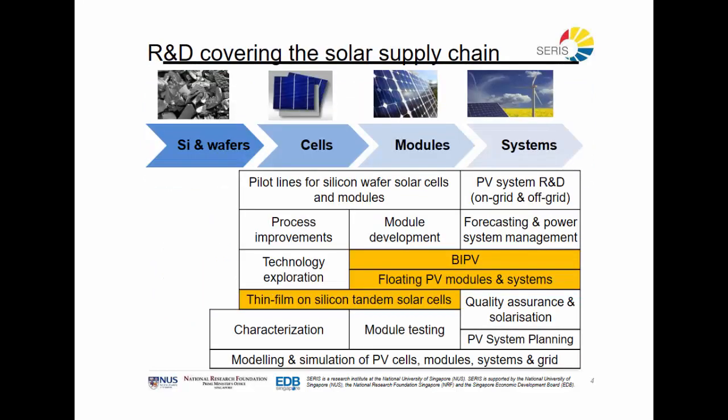Another way of looking at the research is by industry segment. Here we also see highlighted the flagship programs of SERIS. BIPV, or Building Integrated Photovoltaics, is a technology where we use the space on building facades to put PV and generate electricity. Floating PV is a technology where we put modules on floaters on water, serving two purposes: storage of water and generation of energy. And thirdly is thin film on silicon tandem solar cells, a technology that allows very high-performing cells to generate more energy from the same surface.